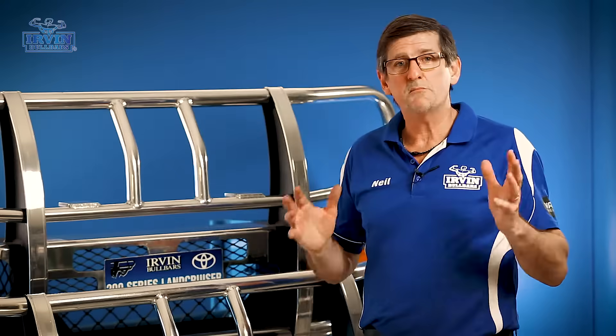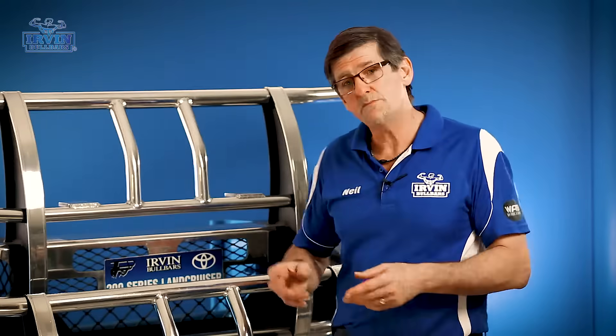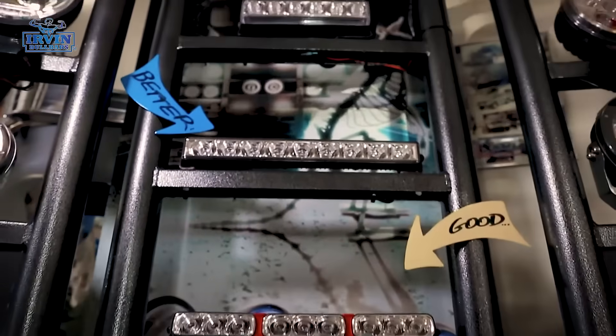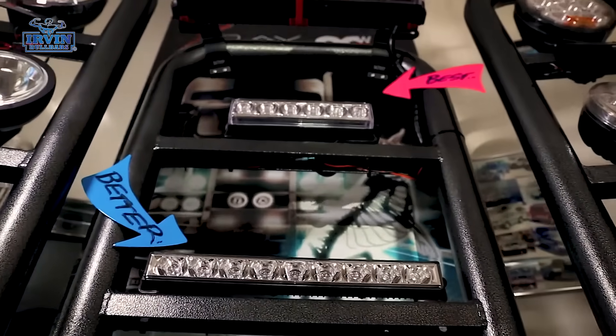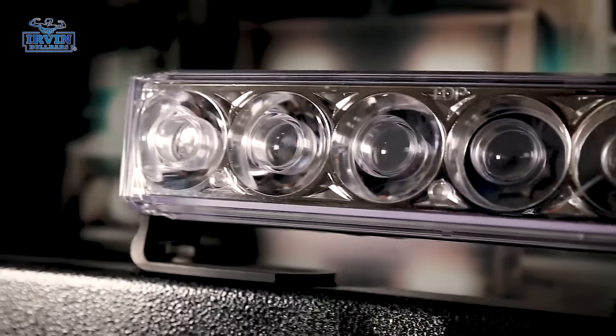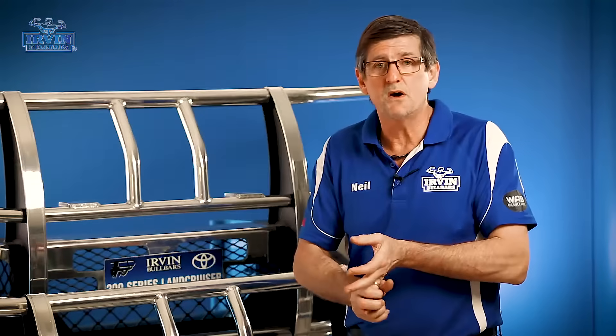Do we make custom bull bars? Yes, we make plenty of custom alterations to bull bars. People generally like a few different things changing. LED light bars are a very popular thing now and they want to incorporate that, along with their driving lights. So we can accommodate the bars to suit LED light bars and spotlights.